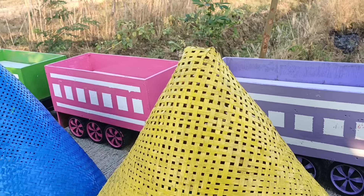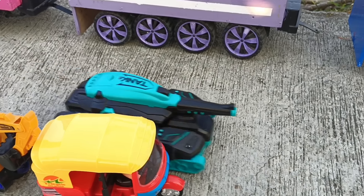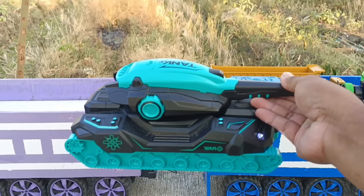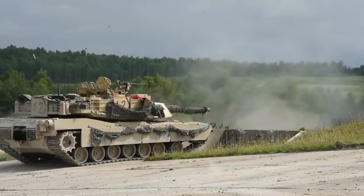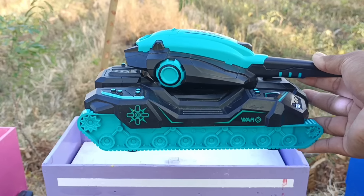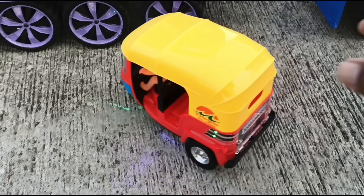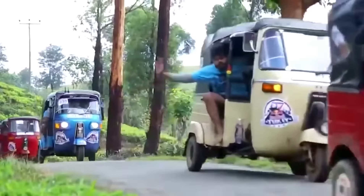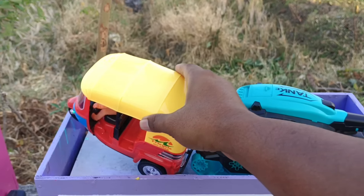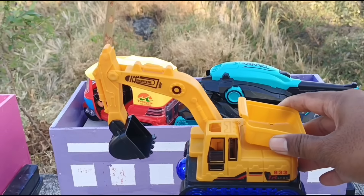Mantap, kita lanjut buka kerucut warna kuning teman-teman. Wah, ada mobil tank! Besar sekali, ini bajai. Mantul, yang ini eksavator!